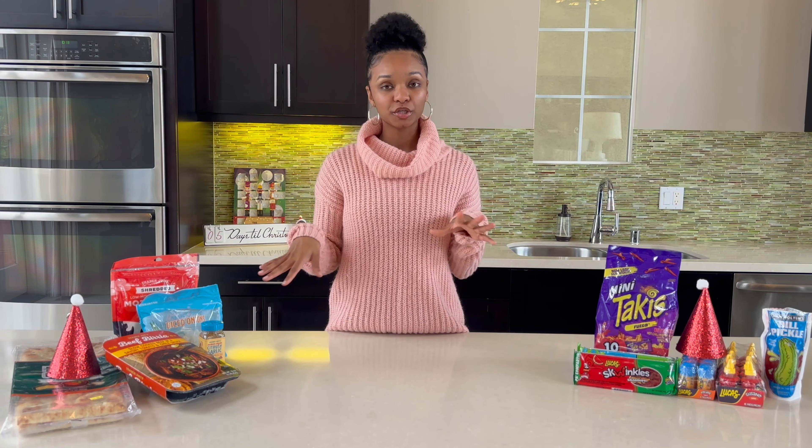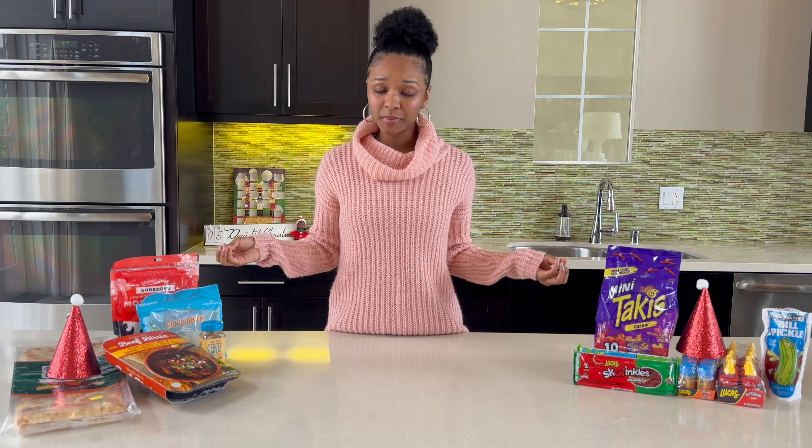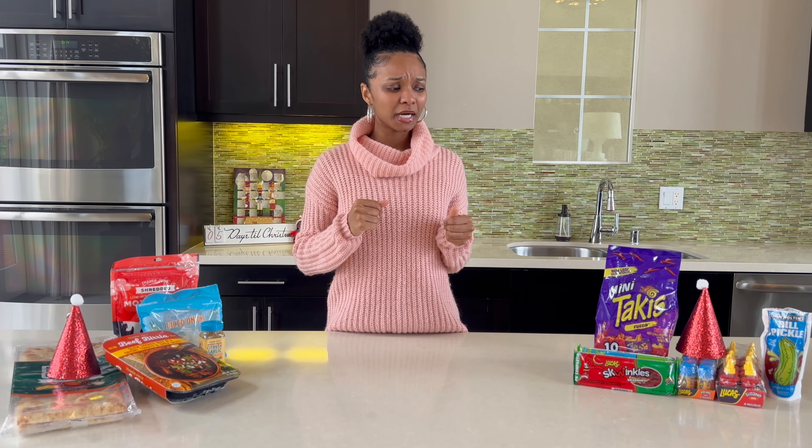But y'all, it is Vlogmas Day 20. Is this going to be posted on the 20th? Probably not, because y'all know my computer is still tripping. But it's okay. We digress and we're still getting these videos out. Because I love doing this and I hope you love watching this. But I'm hungry, so let's get straight to it.